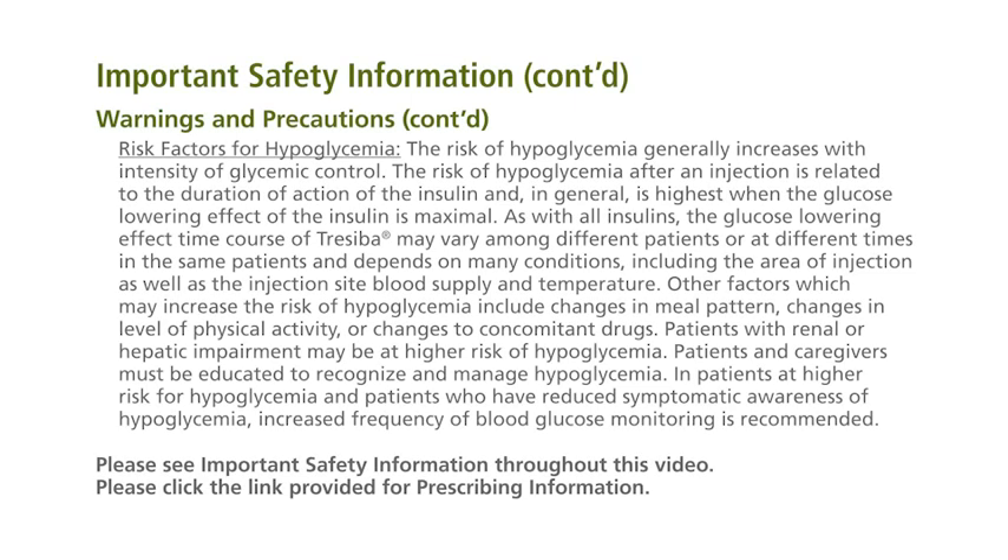Risk factors for hypoglycemia: the risk of hypoglycemia generally increases with intensity of glycemic control. The risk of hypoglycemia after an injection is related to the duration of action of the insulin and, in general, is highest when the glucose-lowering effect of the insulin is maximal. As with all insulins, the glucose-lowering effect time course of Traceba may vary among different patients or at different times in the same patient, and depends on many conditions, including the area of injection as well as the injection site blood supply and temperature.